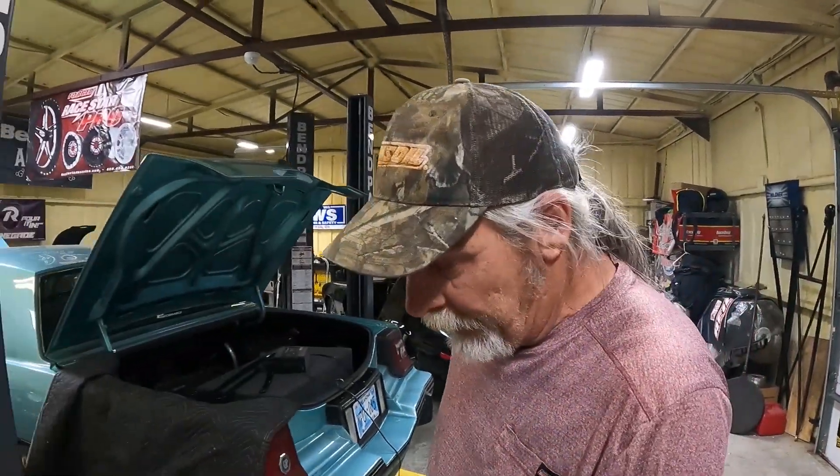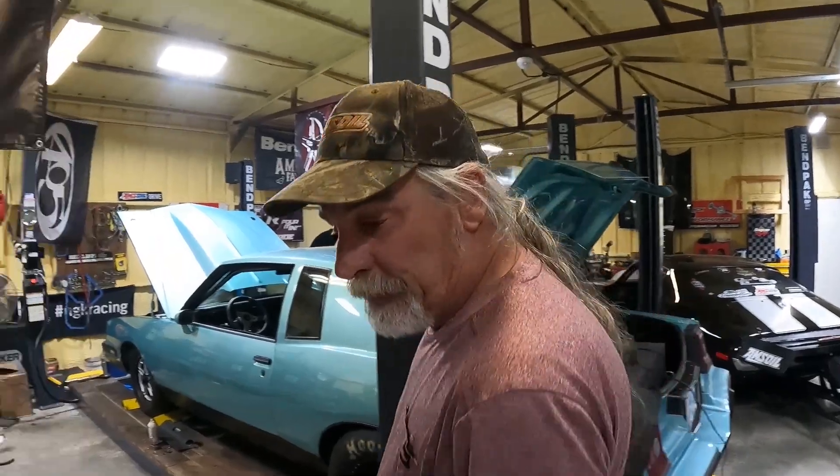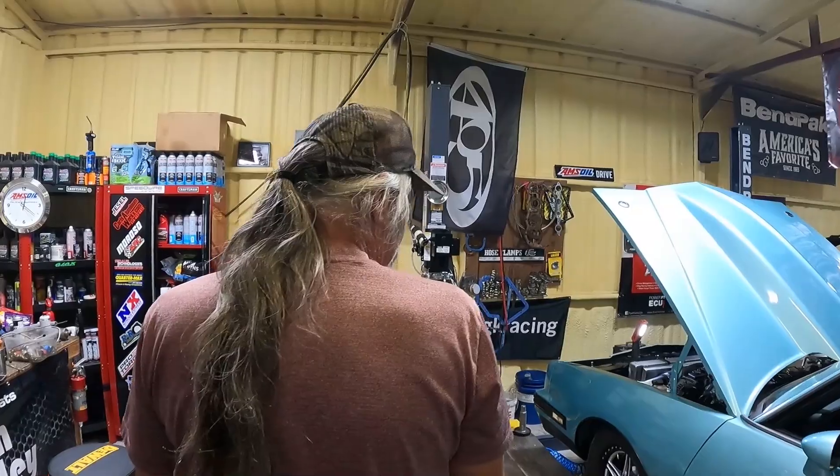There seems to be a lot of commotion about everybody thinking everybody's built $100,000 cars for our OG Street Outlaws show that we start filming next week.